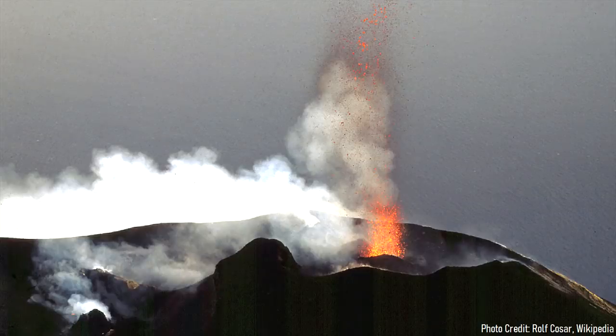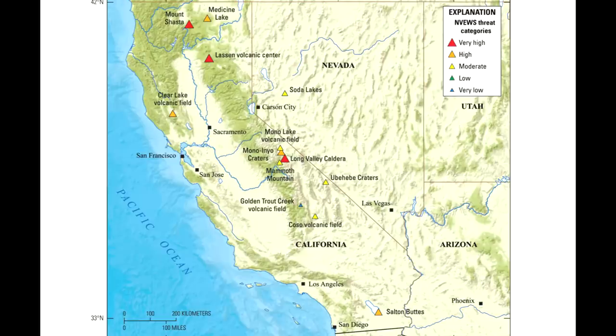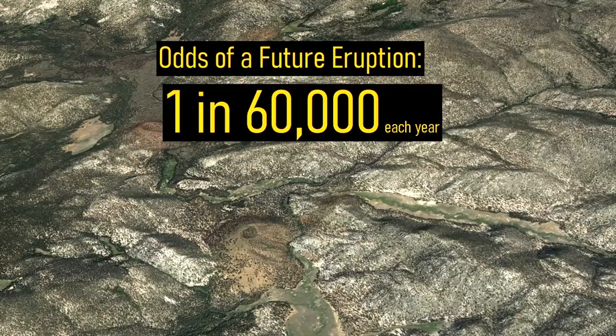Additionally, any cinder cone forming eruption would produce intermittent explosions of ash, which could affect regional air traffic. As a result of these hazards, the US Geological Survey designated Golden Trout Creek as a very low threat volcano. Overall, the odds of this volcanic field producing an eruption each year are about 1 in 60,000.